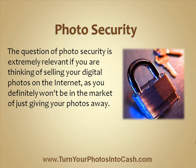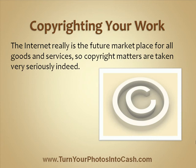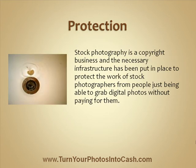If you're thinking of selling your digital photos on the internet, the question of photo security is extremely relevant as you definitely won't be in the market of simply giving your photos away. The internet is the future marketplace for all goods and services, so copyright matters are taken incredibly seriously. Stock photography is a copyright business and the necessary infrastructure has been put in place to protect the work of stock photographers from people just being able to grab their digital photos without paying for them.